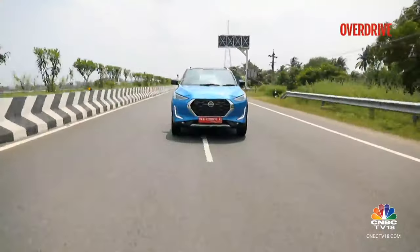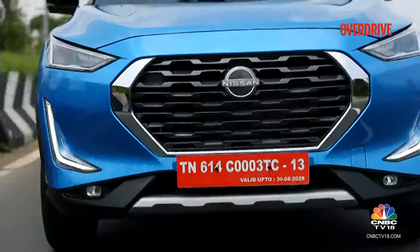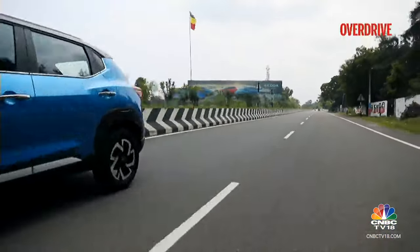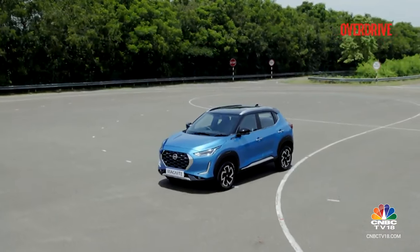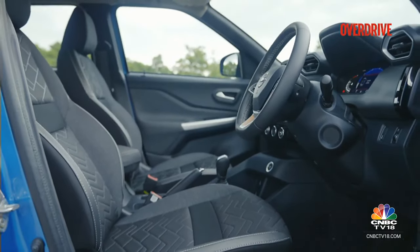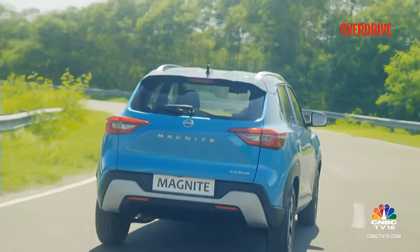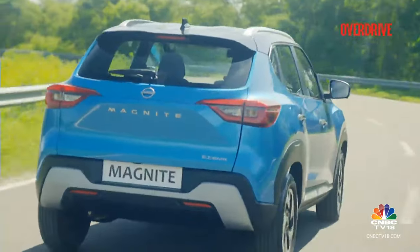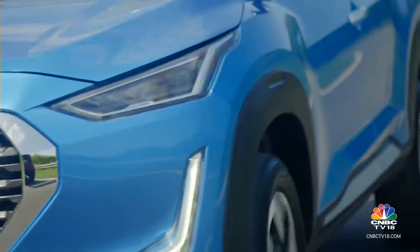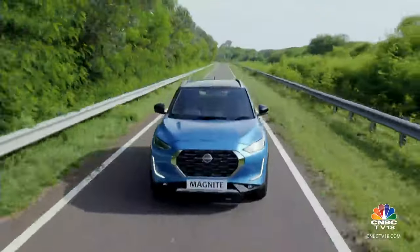If features and space are all that you're really out for, then the Magnite Easy Shift is a great bet as it comes with most of what you'll ever need. It's still a great alternative to hatchbacks and compact sedans if you're seeking a relatively higher seating position. But if you do want something more lively to drive without taking too much of a toll on your pocket, then you should probably upgrade to the turbo CVT or maybe even look elsewhere.